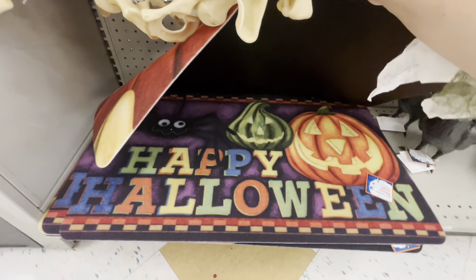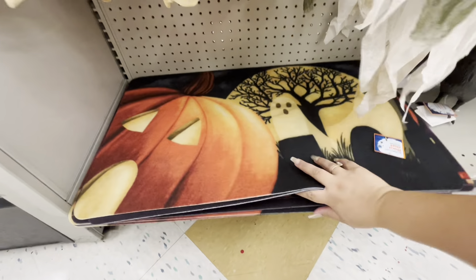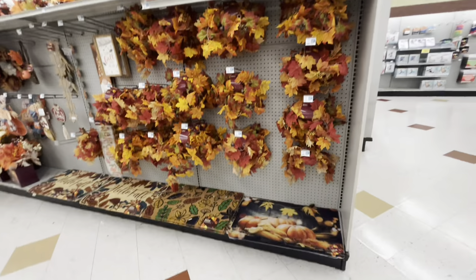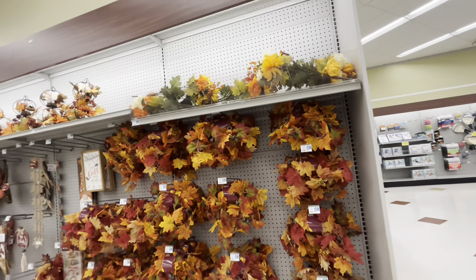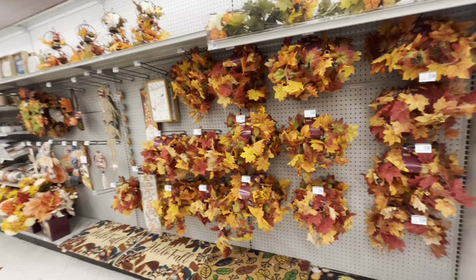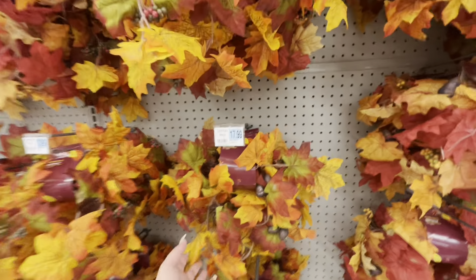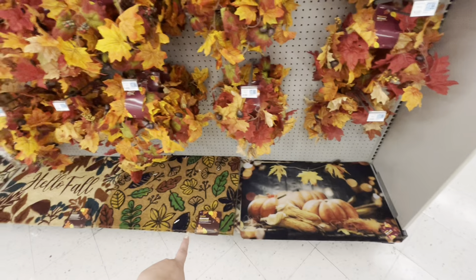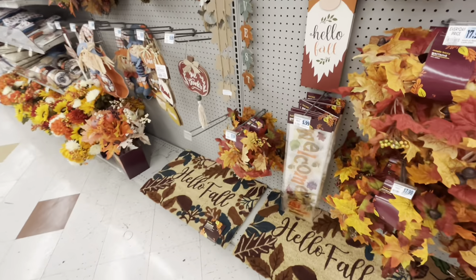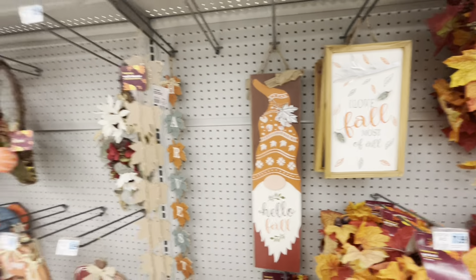They have that mat and this one — 'Happy Halloween' — those are the only two. Then look, they have fall stuff — a little bit of fall. This isn't on sale, only Halloween is 50% off; this is regular price — $18 for the garlands. They have doormats, window clings, and some cute fall signs.